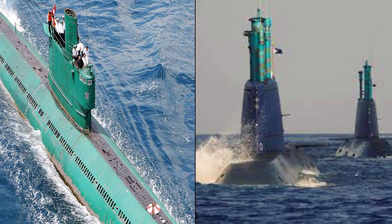On the other hand, indications showing that North Korea and Israel may possess nuclear-capable submarines have been found by analysts.